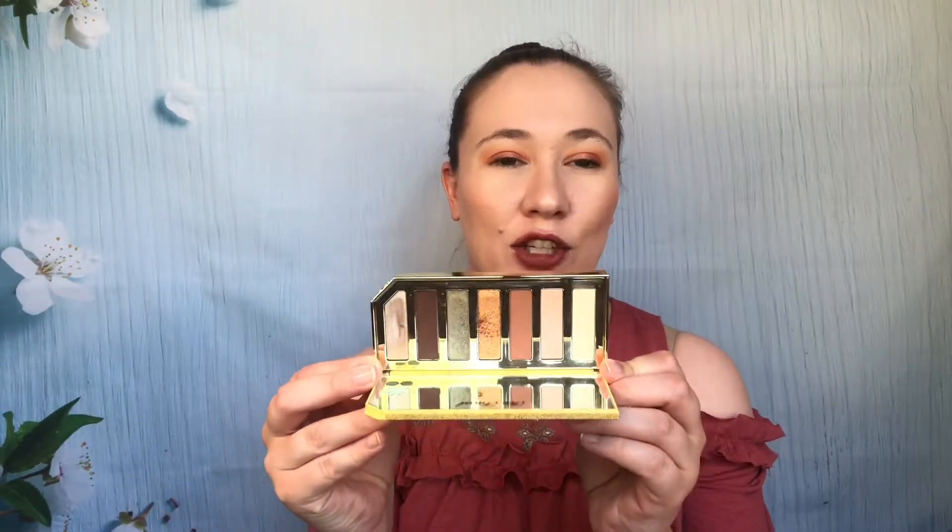I would also recommend the palettes on sale on the 10th, which are the Too Faced Tutti Frutti palettes. I have both — the Sparkling Pineapple and the Razzle Dazzle Berry. The pineapple one is the one I reach for more. I didn't know what to think about it at first because it looks standard, but I love it. The gold is really nice, the green is gorgeous, and the matte formula of Too Faced is just fantastic. It's actually one of my go-to palettes for work.